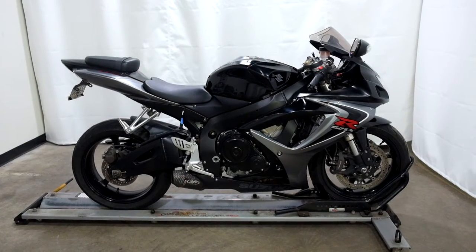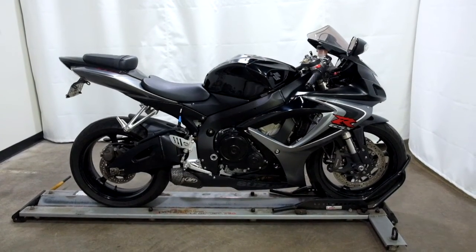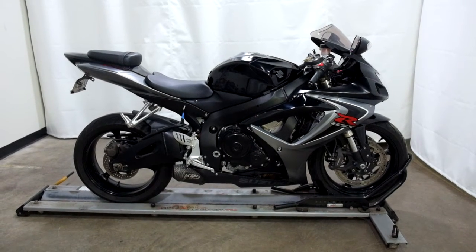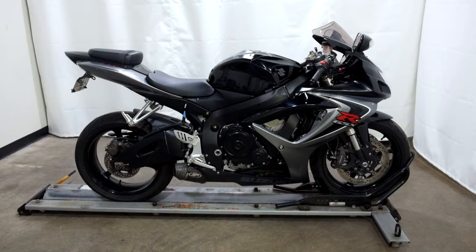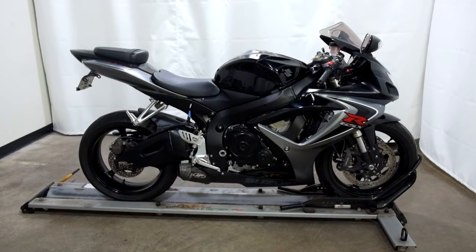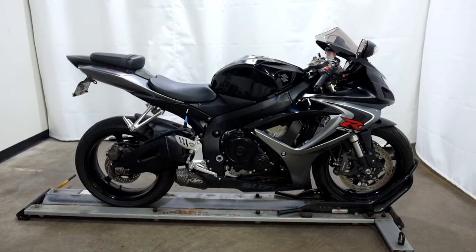Welcome to the SSB Outlet. Today we have a 2006 Suzuki GSX-R 600. This sport bike has 20,800 miles on it roughly and will be sold as is. So let's take our walk around it, we'll show it to you, then we'll fire it up for you.